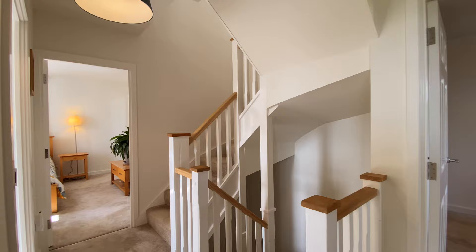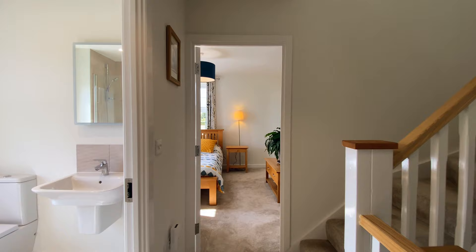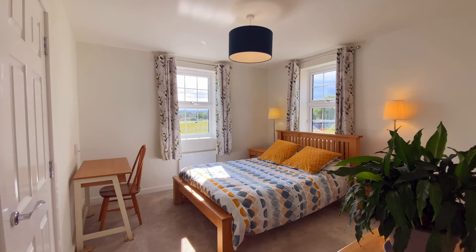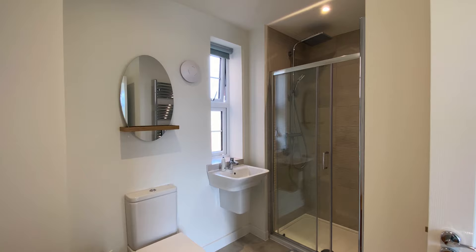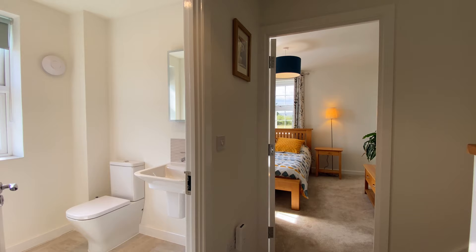Stairs lead to the first and second floors with spacious landings, four double bedrooms, two of which have dressing rooms and ensuite bathrooms with rain showers and rocker fittings. And there's a further family bathroom.